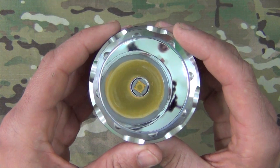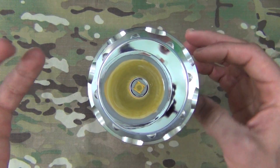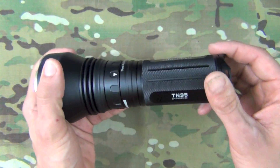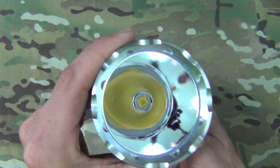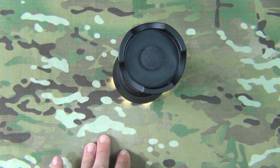That balance is due to the MTG2 emitter combined with a very deep smooth reflector. The MTG2 is more of a floody emitter, but when you pair it with the deep reflector on the TN35, it adds a good bit of throw. You can also see the standard anti-glare coating on the lens, so not a lot of glare when you turn it on.